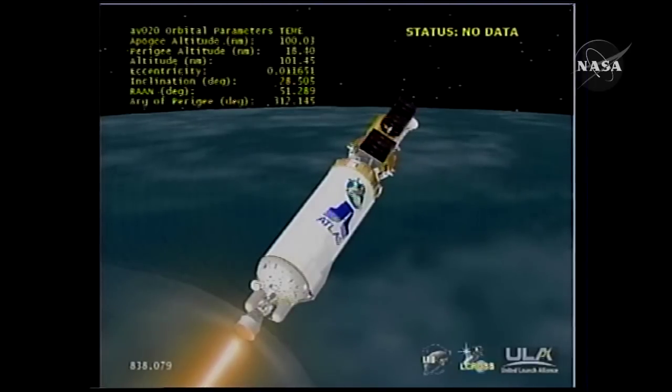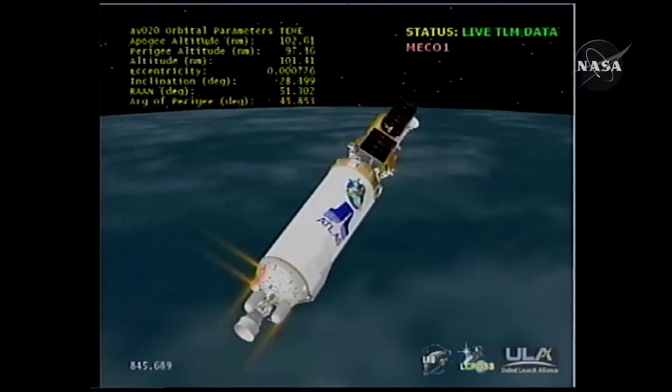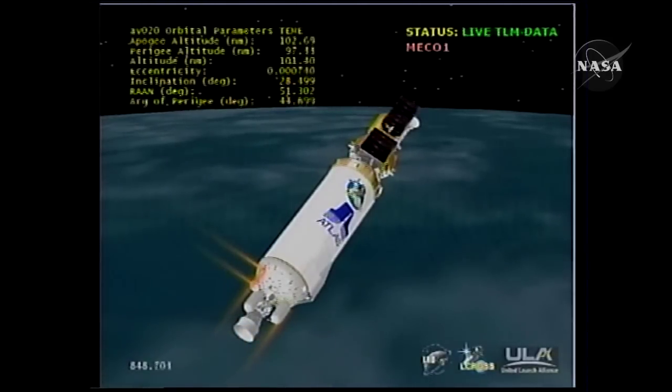We have MECO — engine shutdown looks good, tank pressures look good, 4S settling motors on time.